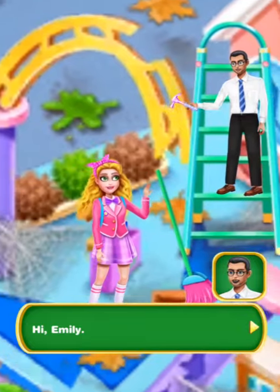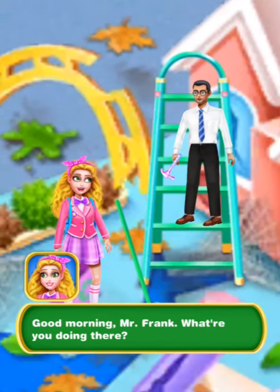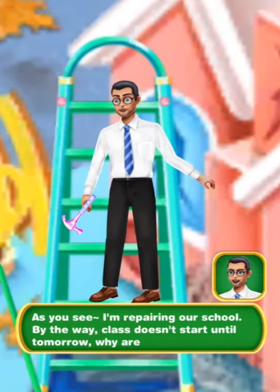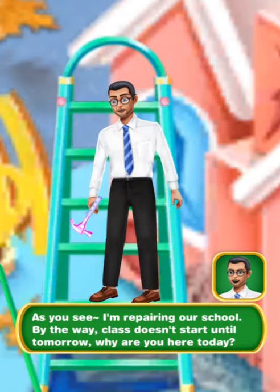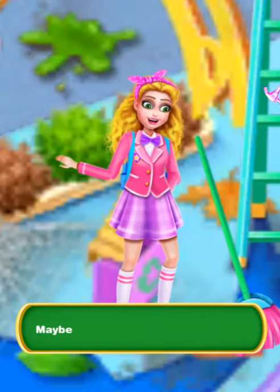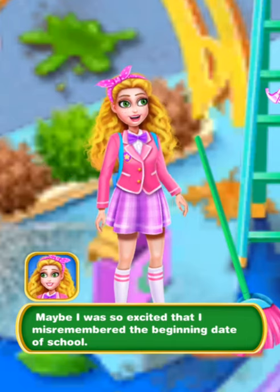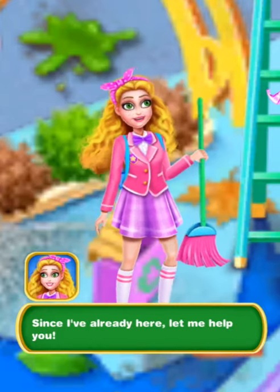Hi, Emily! Good morning, Mr. Frank! What are you doing there? As you see, I'm repairing our school. By the way, class doesn't start until tomorrow. Why are you here today? Maybe I was so excited that I misremembered the beginning date of school. Since I'm already here, let me help you.